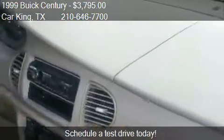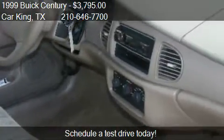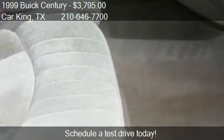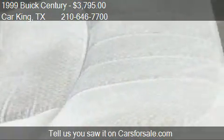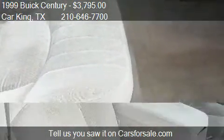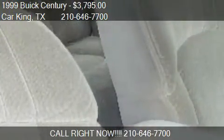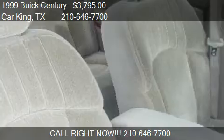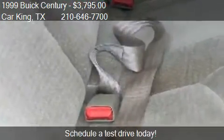Call us at 210-646-7700, or stop by our lot. Find us at 114 North Weidner Road No. 1 in San Antonio, Texas, on our website, or check us out on carsforsale.com.